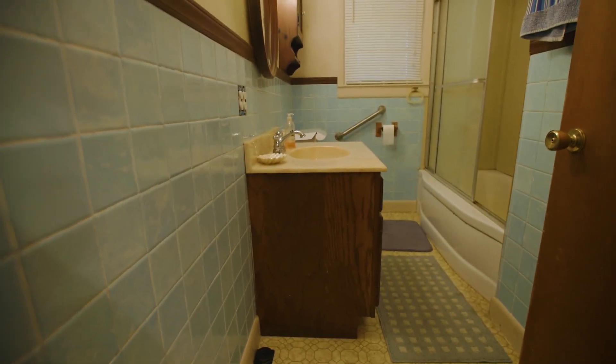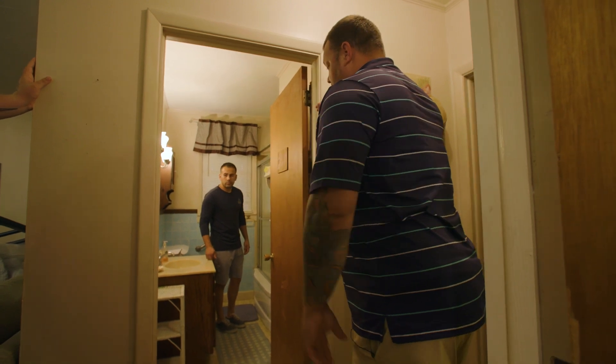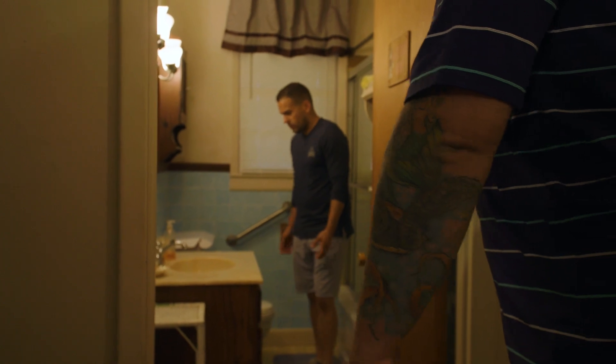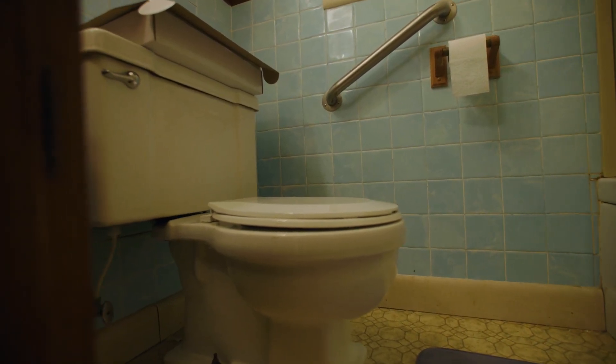And this shower? We want to do a new shower insert. Maybe we tile that out — we like the blue accent here. New vanity, probably go with a 36 or 48-inch, something a little taller. Change out the toilet to something more modern.